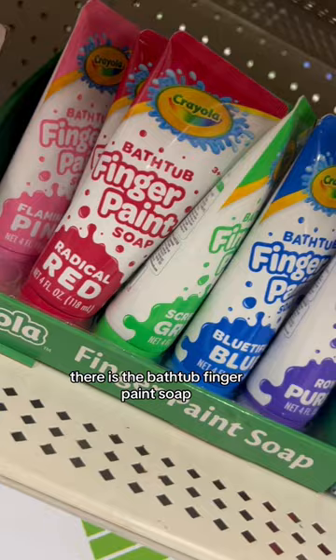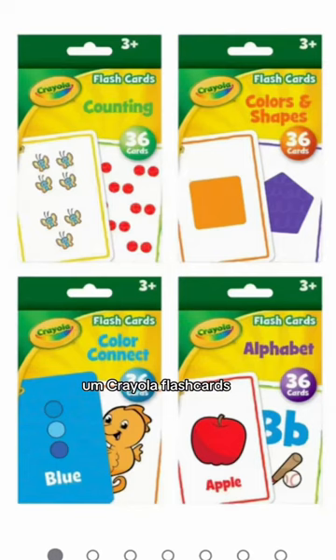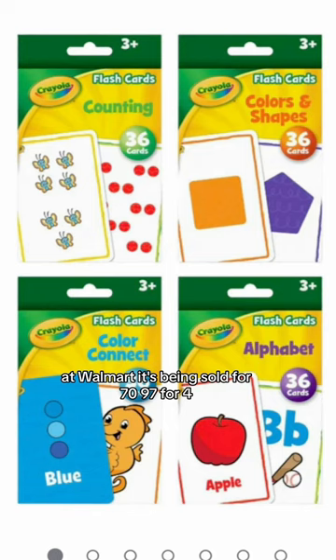There's the Crayola Bathtub Finger Paint Soap that's being sold at Walmart and other stores for $15.98 for a pack of five. You can grab it at Dollar Tree for $1.25. Crayola Flash Cards, I got mine for $1.25 at Dollar Tree. At Walmart it's being sold for $17.97 for four.